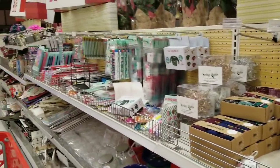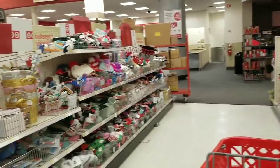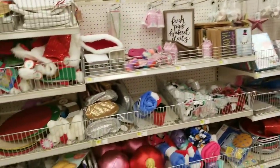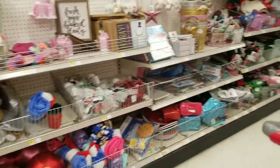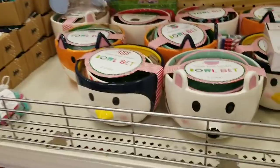Hi everybody, it's Amy from Bargain Beauty and we're in the bullseye spot, guys! I love the way it used to be organized. Still trying to adjust to this new way, but I did see some items that I'm kind of excited about. So let's just jump right in, shall we?